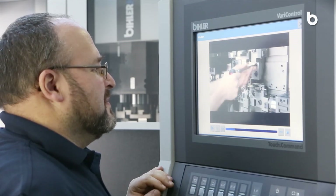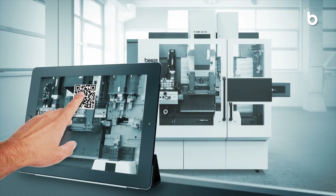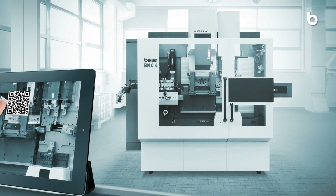With the BNC2 and the BNC4, Beeler offers two pioneering production systems that meet many requirements regarding Smart Factory today.